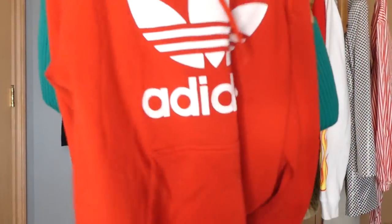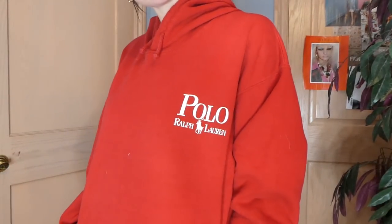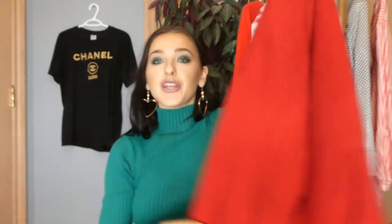The OG Adidas red pullover hoodie — this is an essential in the wardrobe and these are hella expensive. Then I also found this Polo Ralph Lauren pullover hoodie right beside the red one. Really cute and really cool — I wasn't sure if I was going to get it, but I'm really happy that I did.